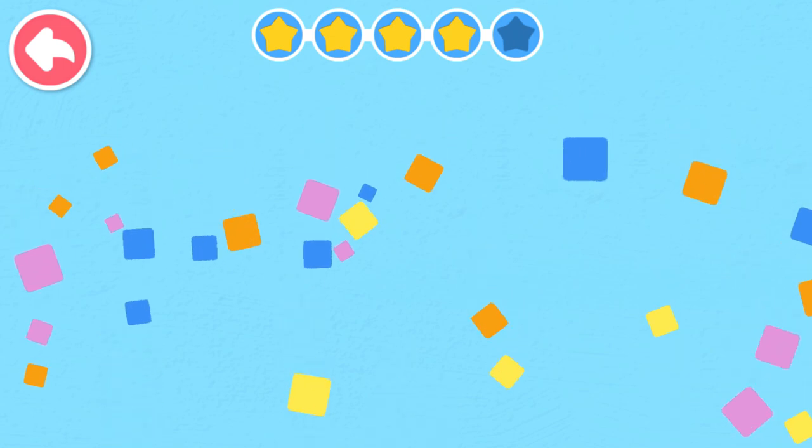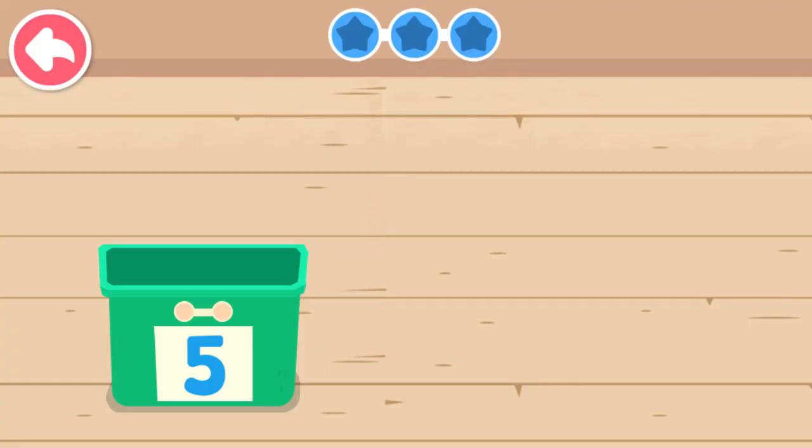Nine, ten. Nine, nine, nine into the box.